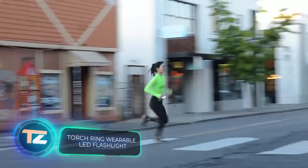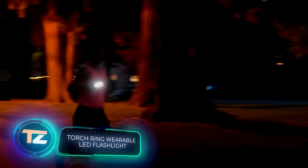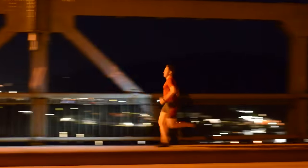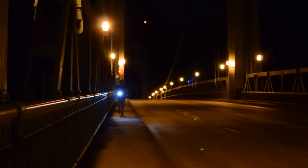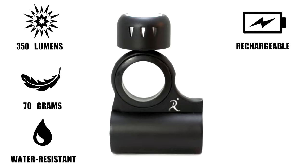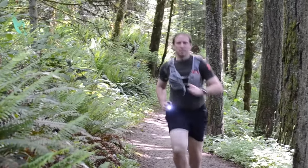This Japanese flashlight ring is perfect for joggers who hit the pavement early in the morning or late at night due to work. With a brightness of 350 lumens, it ensures confident running in any weather, any time of day. You just wear it on your finger — that's it, say the makers.